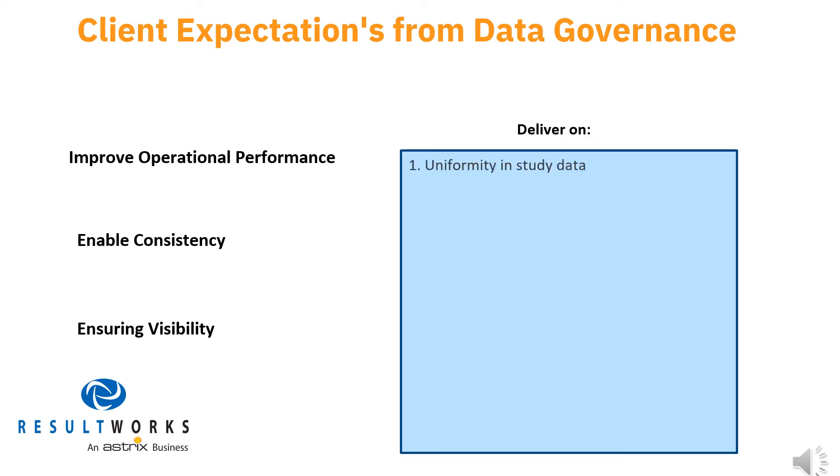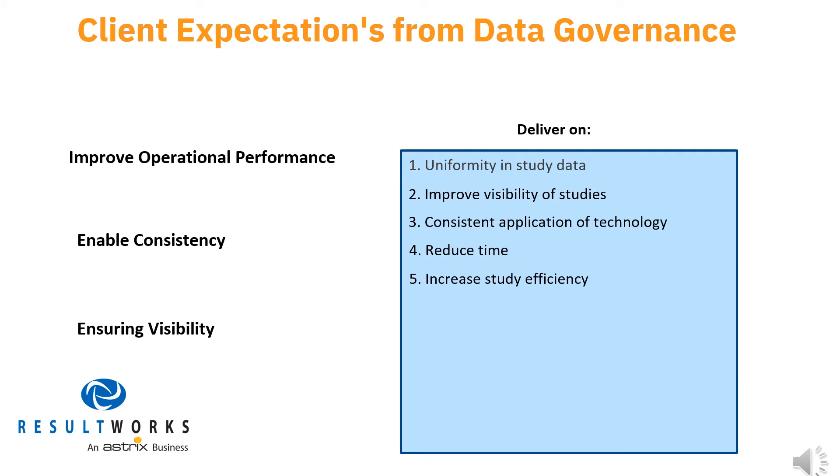They were: one, promote greater uniformity in study data for planning, management, and reporting; two, improve visibility and understanding of study progression among internal and partner teams; three, enable more consistent application of technology to studies; and four, reduce the amount of time study teams spent chasing data.